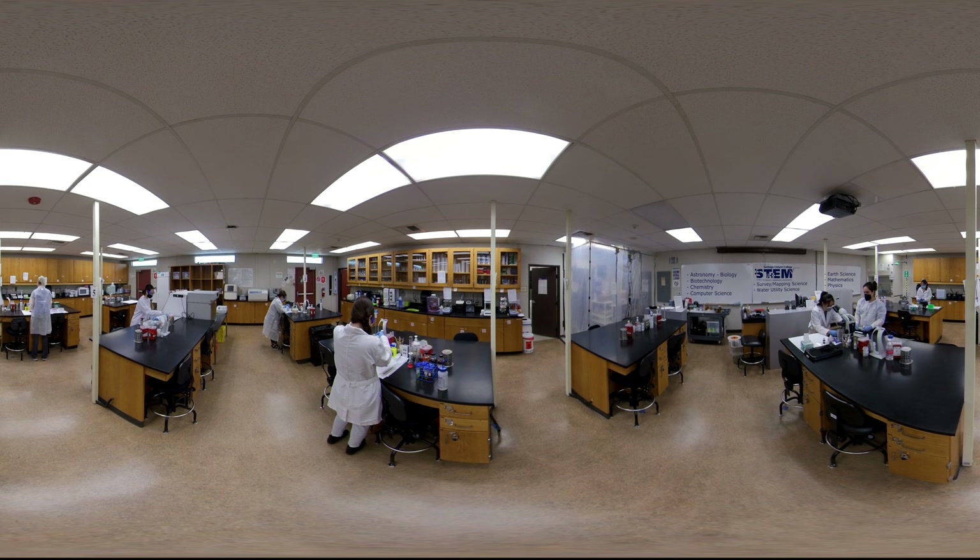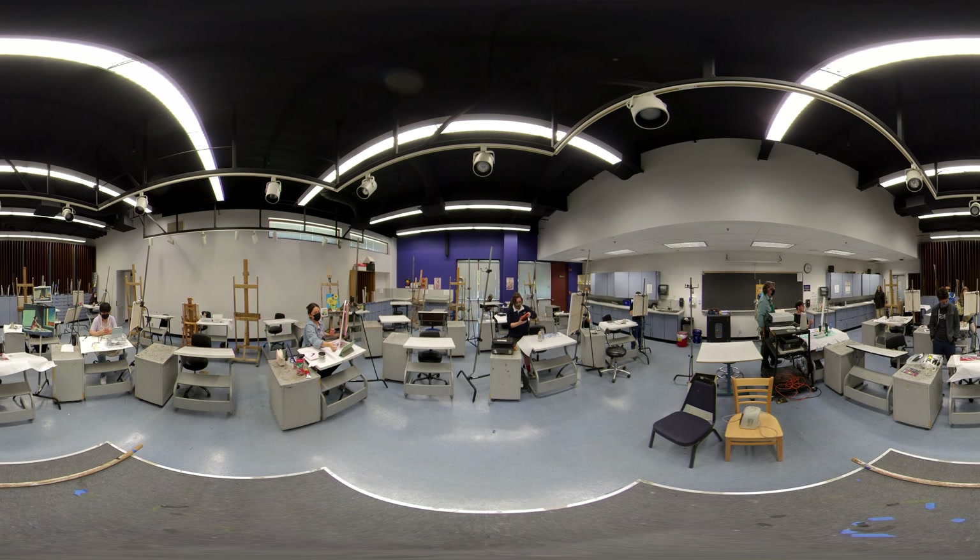Our STEM programs are taught by award-winning faculty with innovative and hands-on learning. SCC's Biotechnology Associate degree is the foundation to learning a specialization in the fields of engineering and biological sciences. The art department works year-round to feature the artwork of both art majors and non-majors — it is a place for everyone to express themselves through different mediums of art.